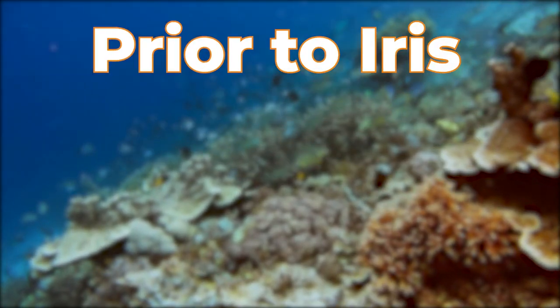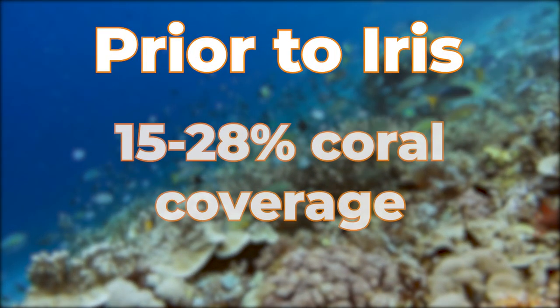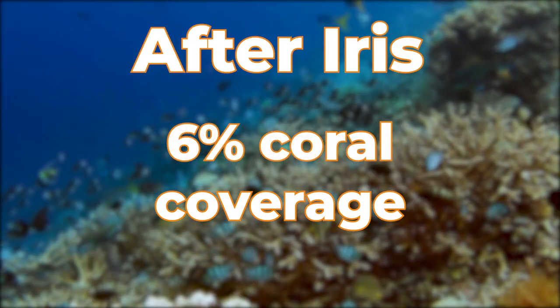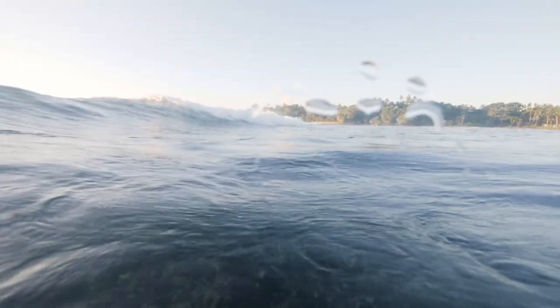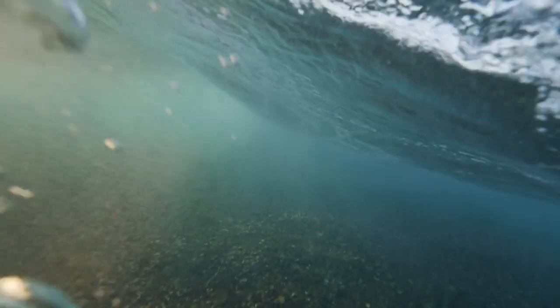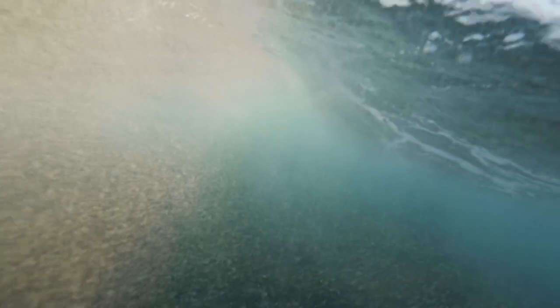Prior to the storm, corals covered somewhere between 15 and 28% of the park's area. But after it, that number dropped to less than 6%. The reason Hurricane Iris was so devastating to these reefs is that, unlike a bleaching event, corals can't really recover from being completely uprooted.